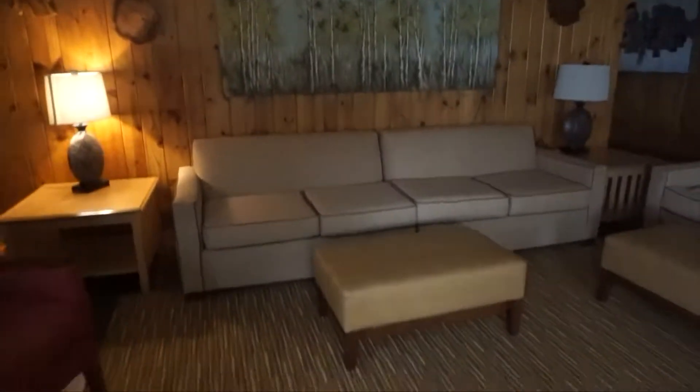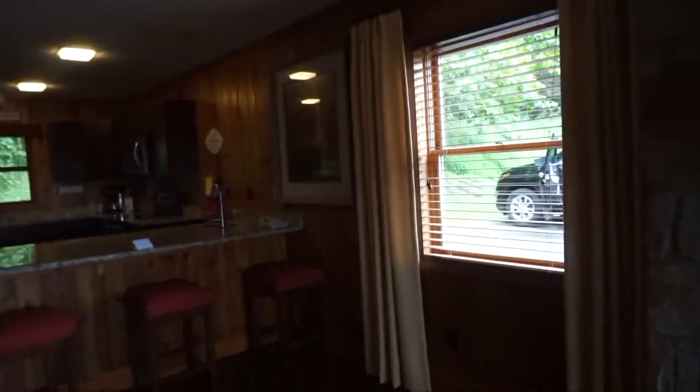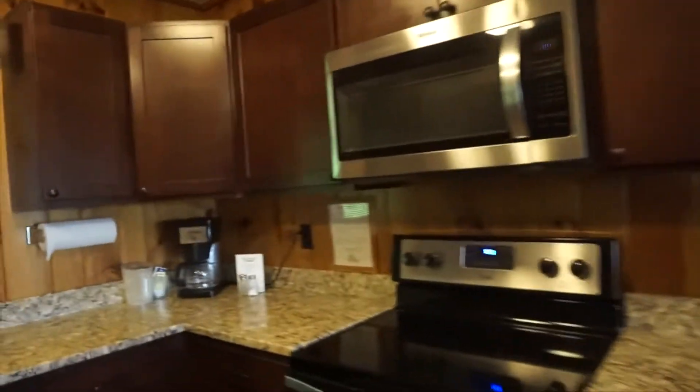Still finding the light switches, but here we have the living room. We have a nice fireplace, which is going to be great because it is chilly in here. We have our own parking area — you can see the family getting out there. We have a nice kitchen area, cutely decorated, everything that we need: plenty of space, a refrigerator, dishwasher, stove. So we could stay here and cook, which will be great if we have leftovers.